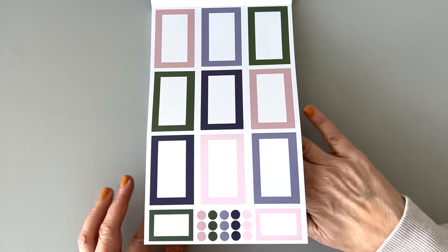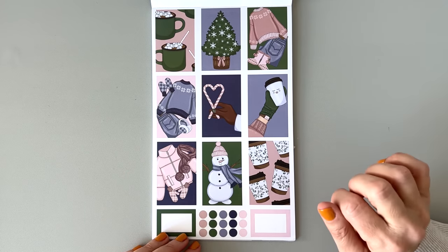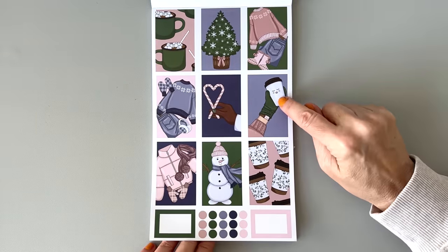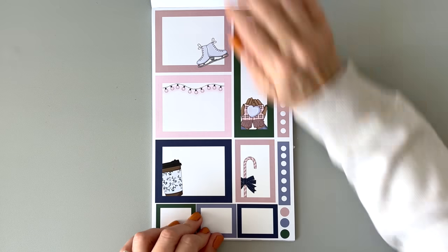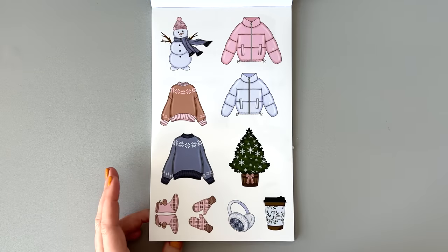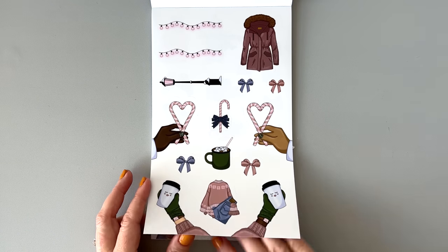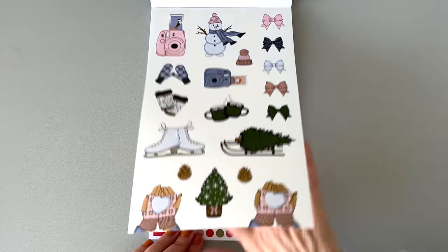Then we're getting into a more winter color palette — kind of a simple look. Look at these coffee mugs, they're really cute, and the cocoa. It's like a little face on there with eyelashes. Some jackets, some sweaters, earmuffs, hands with coffee — I always like those. Some bows. Look at the little cameras — little Polaroids with the pictures coming out.